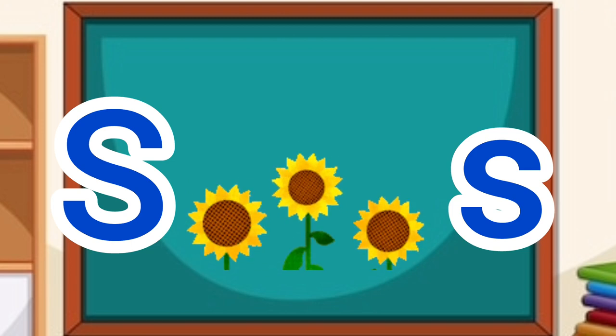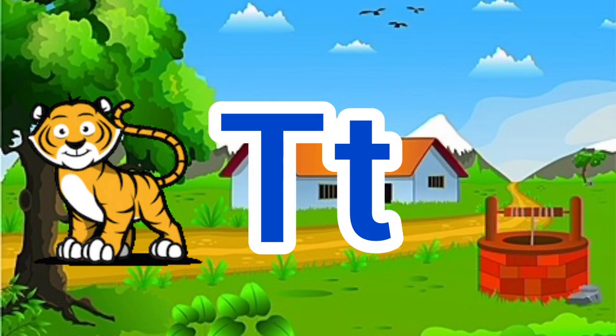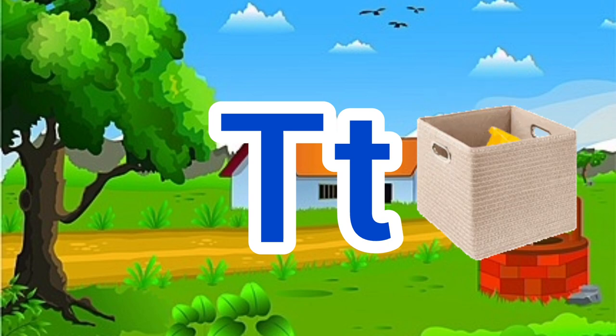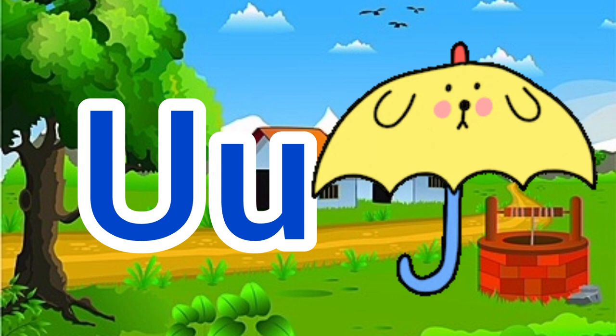S for sunflower. T for tiger, T for toys.